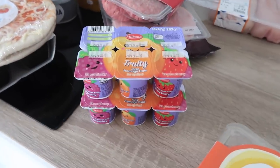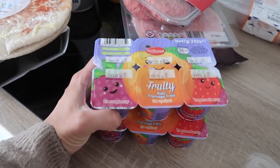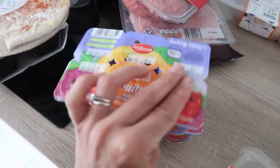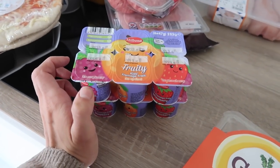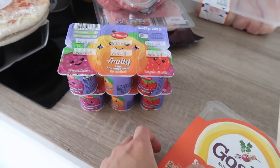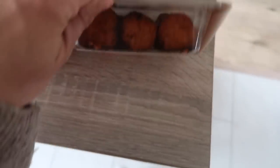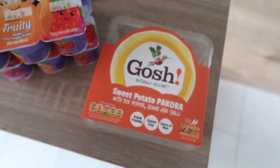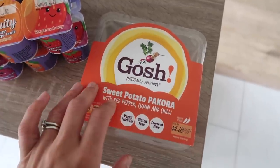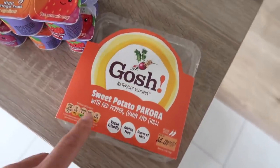I got the kids some fromage frais yogurt. The thing about Lidl that I don't like is they only seem to have really sugary yogurts for kids — these are really high in sugar, it's like the second ingredient. Whereas when I go to Sainsbury's I can get the Little Yos, which are just fruit and yogurt, so that's the annoying thing about Lidl. I also picked up sweet potato pakora — this is vegan pakora and it's really really nice. Lots of people told me to have things like this on wraps because I was stuck for veggie options for lunch, and apparently this is really good. I've tried it before but I've never put it on a wrap.